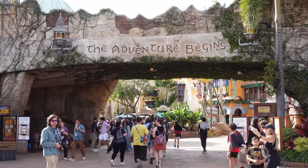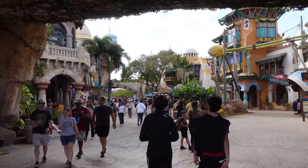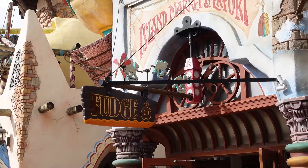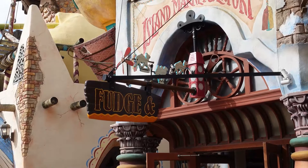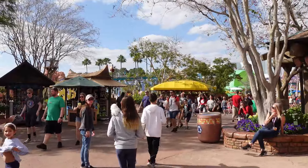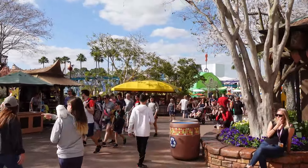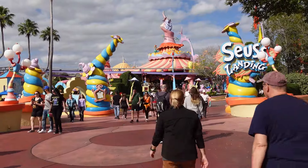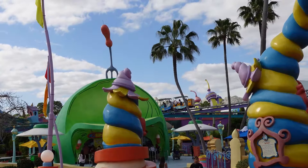Our Roast Beast adventure begins — I'm going to feel so disgusting. For those that don't know, the area that you enter at Islands of Adventure is called Port of Entry. It's the port that brings you to all the different islands. We're going to need to head right to get to the island we're headed to — Seuss Landing. We've entered Seuss Landing.